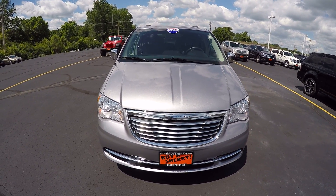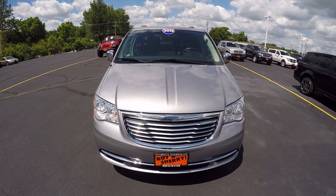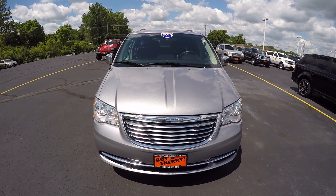We're here today at Sherry Chrysler Dodge Jeep and Ram located in Pickwell, Ohio. I've got a 2014 Chrysler Town & Country silver vehicle.